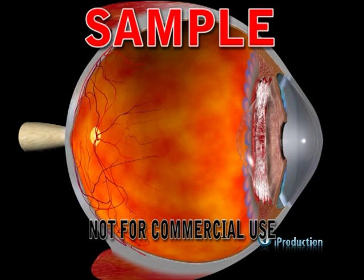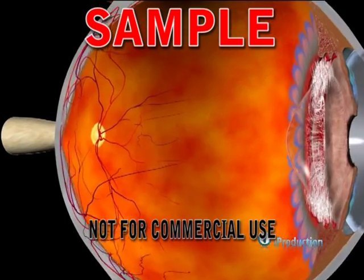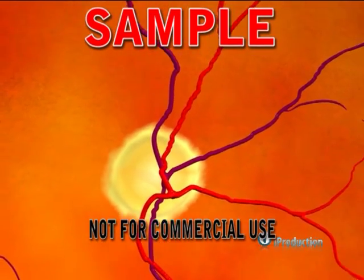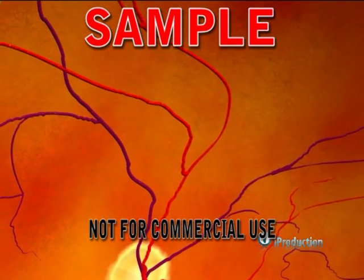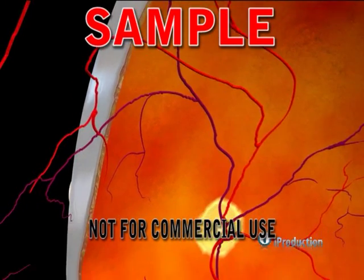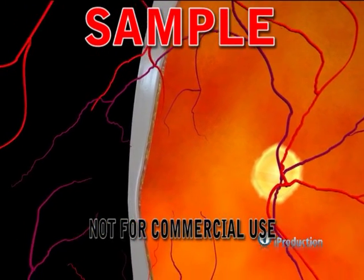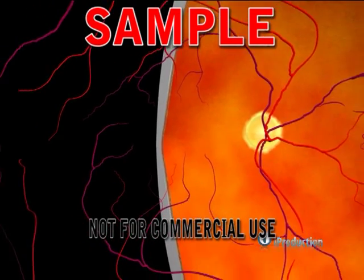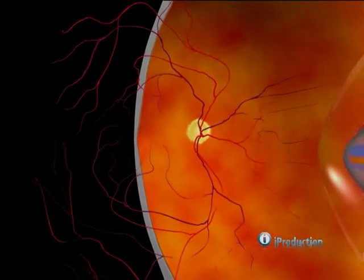The retinal blood vessels enter and leave the eye through the optic nerve. They are specialized blood vessels, similar to blood vessels in the brain, which supply nutrients to the superficial aspects of the retina. The blood vessels are carefully distributed around rather than through the central macula so that they do not interfere with light reaching the photoreceptors.